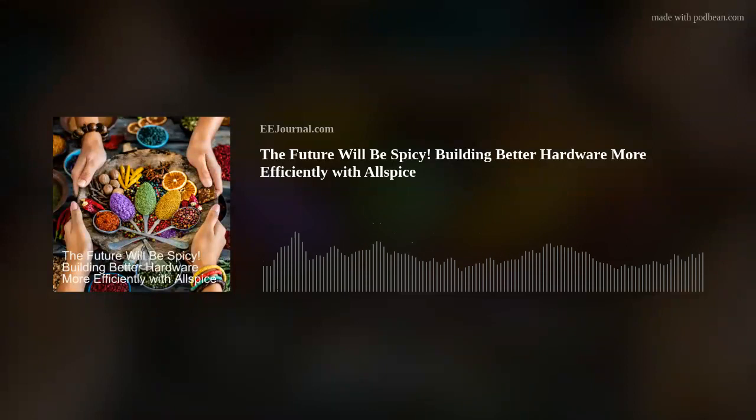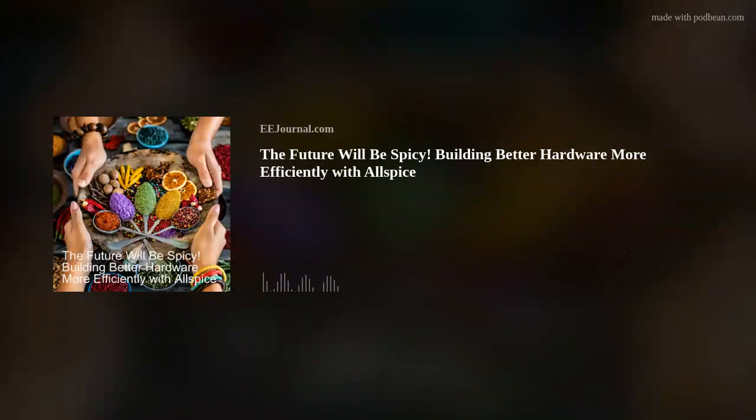Hello there, everyone. Welcome to episode number 574 of this here electronic engineering podcast called Amelia's Weekly Fish Fry, brought to you by eejournal.com and written, produced, and hosted by yours truly, Amelia Dalton. Are you ready to get spicy? Because my guests today are Allspice co-founders Valentina Ratner and Kyle DeMont, and we're talking all about a new age of hardware design collaboration, modernizing workflows, and how we can build better hardware more efficiently with Allspice.